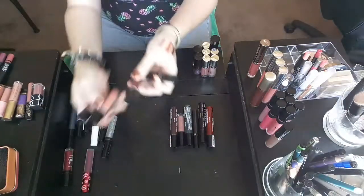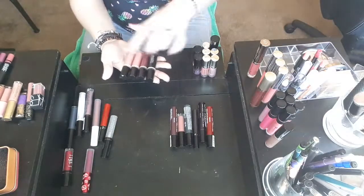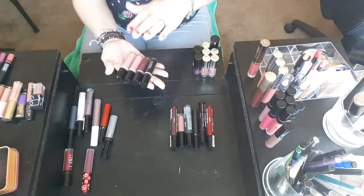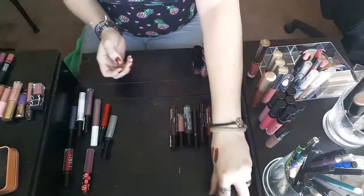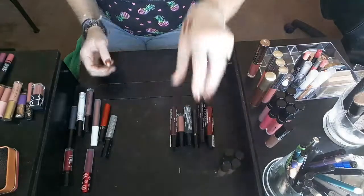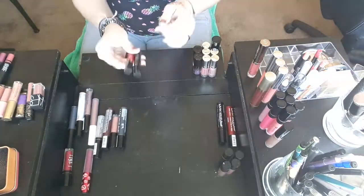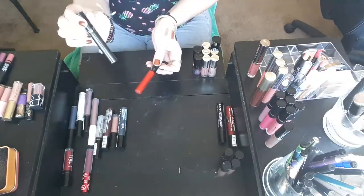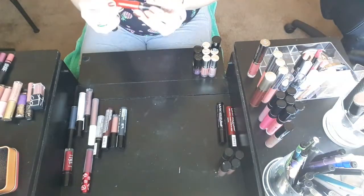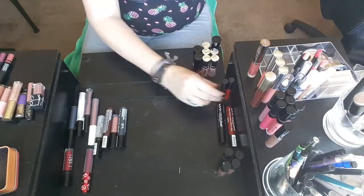These Black Heart lipsticks I actually got in a gift set, and I like all of the colors in these, so I'm going to hang on to these for right now. If I don't use them soon, they will be going away. These Sephora Collection Liquid Lipsticks — I love these. The Nightbird is one of my favorite colors, and this True Red is absolutely amazing. I love this color, so I am going to hang on to those.